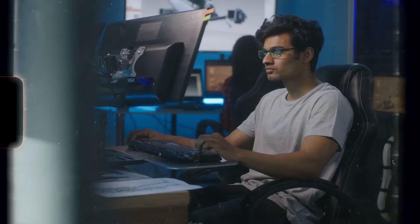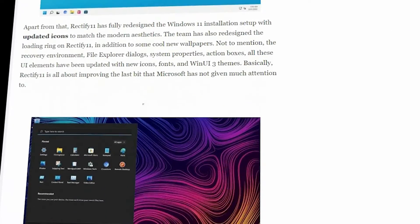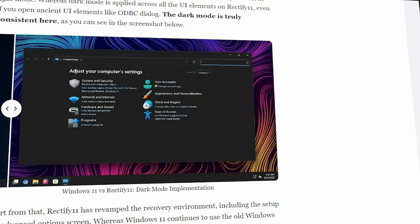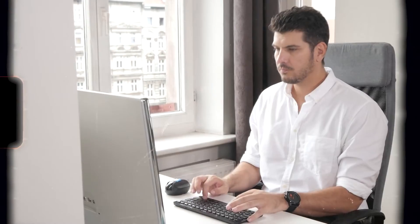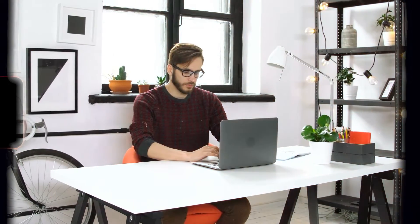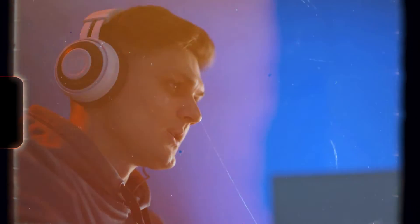All these UI elements have been updated with new icons, fonts, and WinUI 3 themes. Basically, Rectify 11 is all about improving the last bit that Microsoft has not given much attention to. It is performance driven — there is no background telemetry and the TPM requirement has been removed. So if you are someone who wants a consistent Windows 11 experience, you can install Rectify 11 by following the guide.